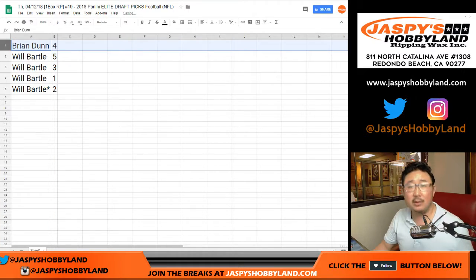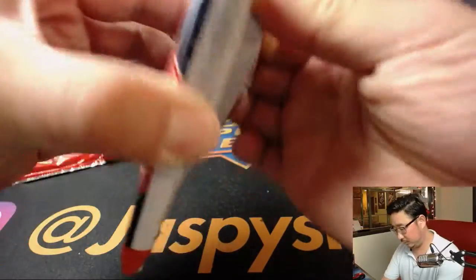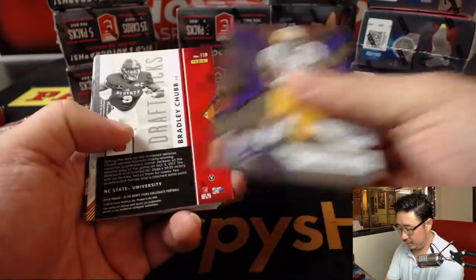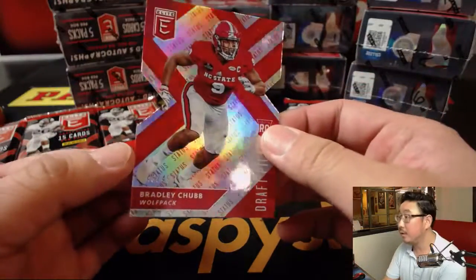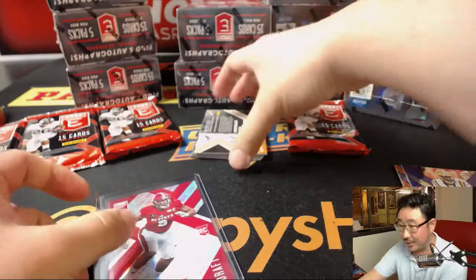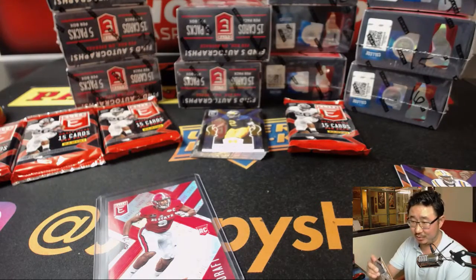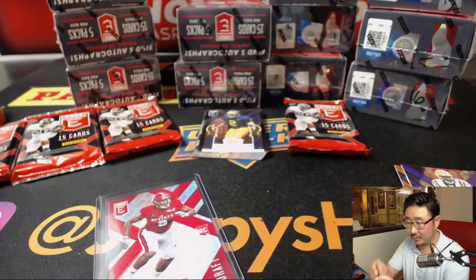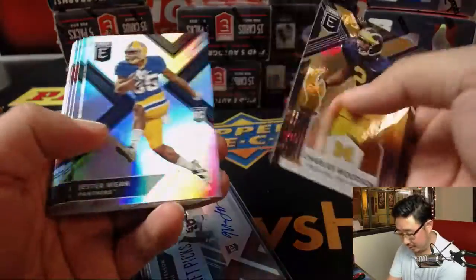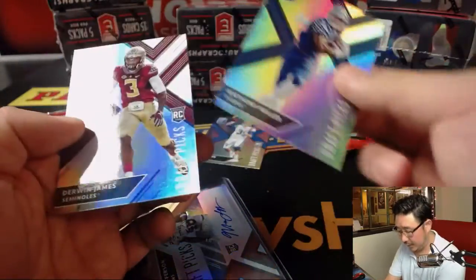We'll break this alphabetically. Brian, pack 4 — good luck. Alright, we've got Bradley Chubb die cut, out of 49. And that does not look like Penn State colors. There is Malik Jefferson, draft picks. He's gold rush, 261. Alright, well give it a shot, Brian — there you go, man. Let's see what else we got here. There's Josh Rosen, Anthony Miller, and Derwin James.